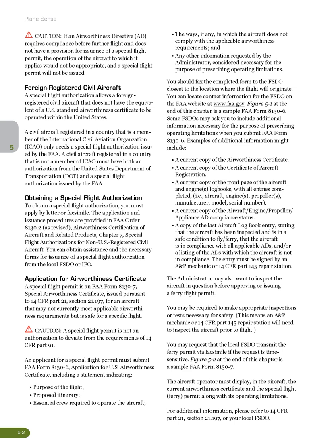Application for Airworthiness Certificate: A special flight permit is an FAA Form 8130-7, Special Airworthiness Certificate, issued pursuant to 14 CFR Part 21, Section 21.197, for an aircraft that may not currently meet applicable airworthiness requirements but is safe for a specific flight. Caution: A special flight permit is not an authorization to deviate from the requirements of 14 CFR Part 91.